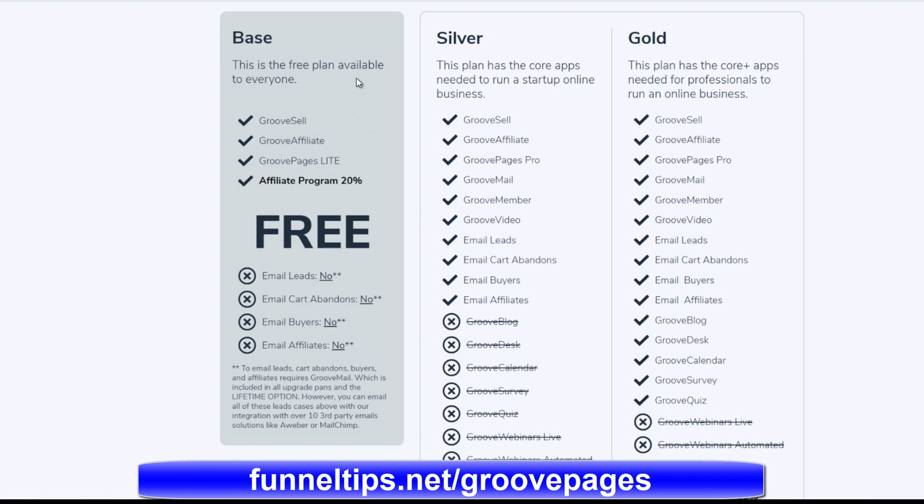With other funnel building software on the market you just get the funnel building software and won't get the added features you'll get here with GroovePages. For example, you can see here email services, calendar services, service desk products, and lots of other major features such as webinar features. This is what makes GroovePages a unique suite of digital marketing tools.